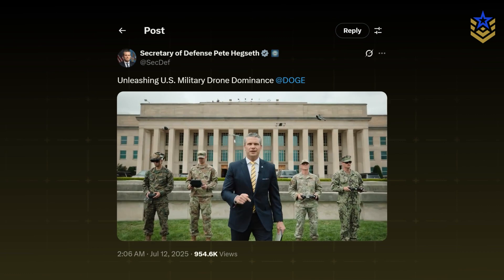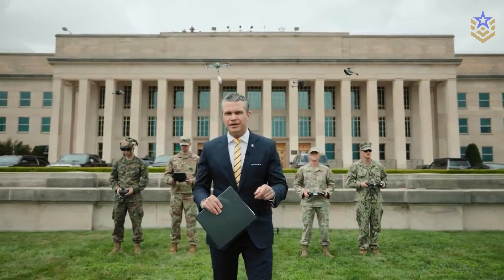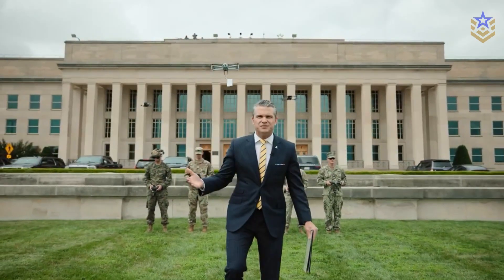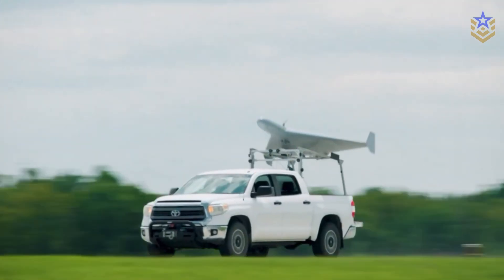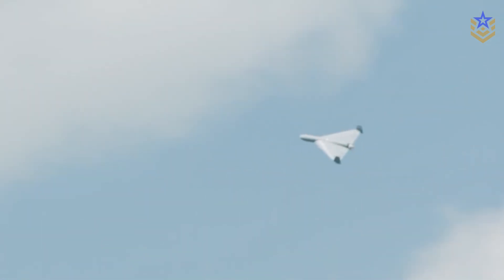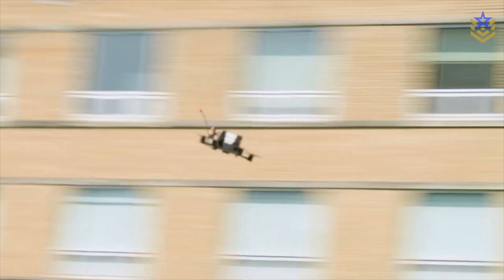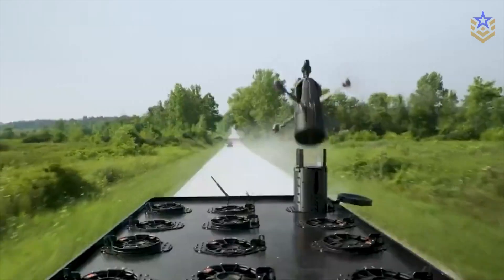Several reports emphasize that the Pentagon is fast-tracking attritable drones through accelerated pathways, aiming to move concepts into operational use in a fraction of traditional timelines. LUKAS is presented within that context, with public reporting noting a rapid glide from prototype to production readiness. Faster cycles matter because loitering munitions are evolving quickly, and their utility depends on availability at scale rather than perfect performance in small numbers.